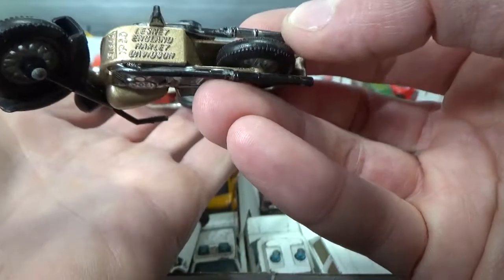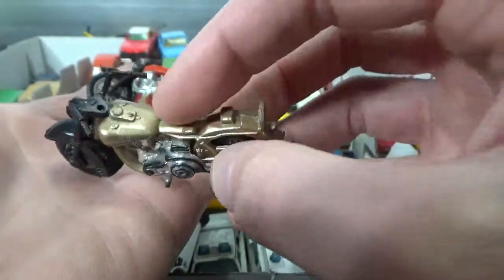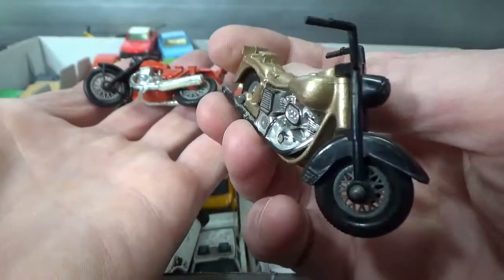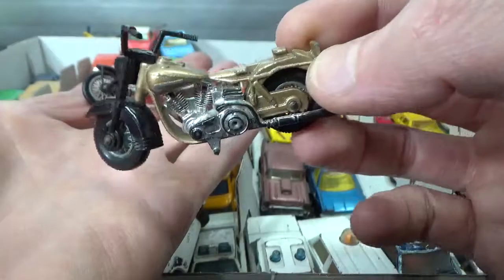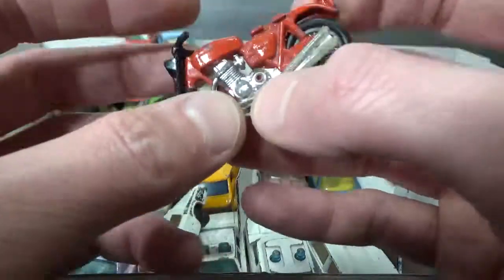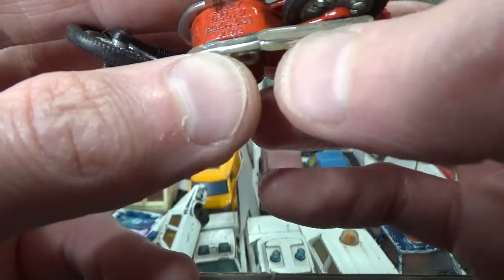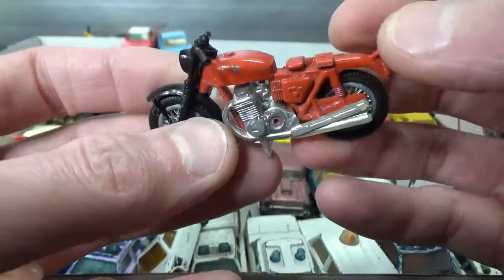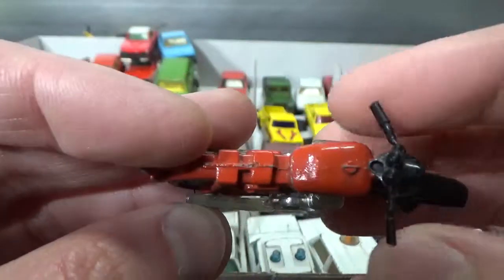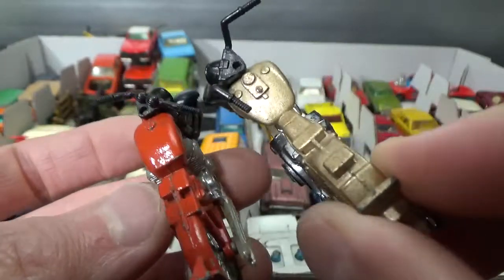This is a Harley Davidson, 1980s copyright — missing the seat. I've seen pictures of it with a driver on it, but that driver is nowhere to be found in my collection. This one is also missing a seat. And this is the Honda Aurora from copyright 74 — looking really cool, still has its handlebars, probably because these are plastic handlebars.